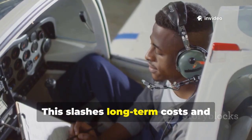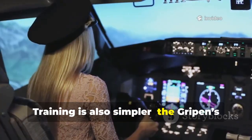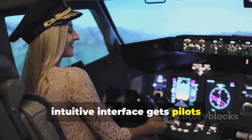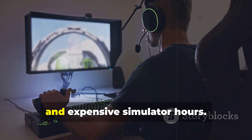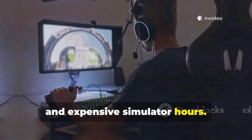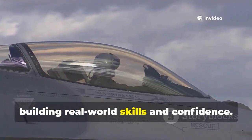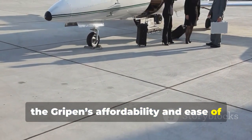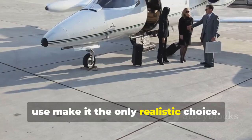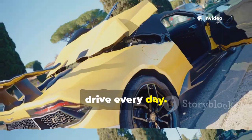Training is also simpler. The Gripen's intuitive interface gets pilots combat-ready faster. F-35 pilots face a steep learning curve and expensive simulator hours. Gripen pilots spend more time in the cockpit, building real-world skills and confidence. For many nations, the Gripen's affordability and ease of use make it the only realistic choice — it's the difference between owning a supercar and a sports car you can actually drive every day.